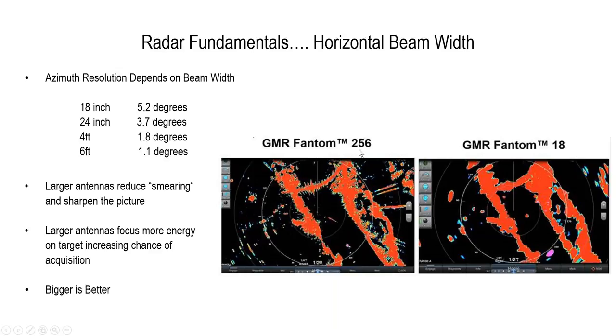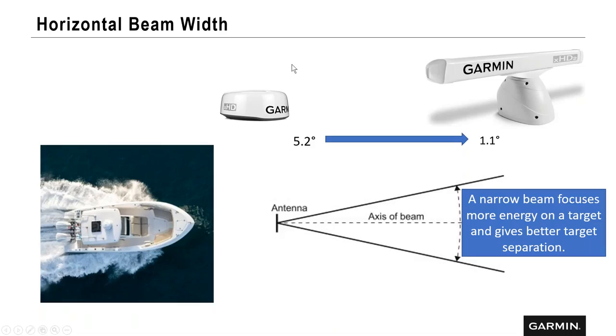The 256 is 250 watts of solid state power in a six-foot open array. This just gives you an idea of the target detail and shoreline you're seeing. Going back to horizontal beam: with our domes you're looking at about a 5.2-degree horizontal beam, and we can narrow it all the way down to 1.1 degrees on some open arrays. When we narrow that angle and put more power on it, that's where we get the target separation.